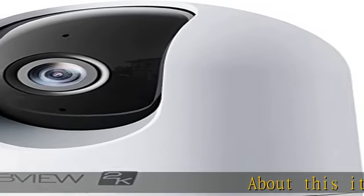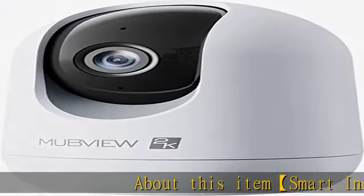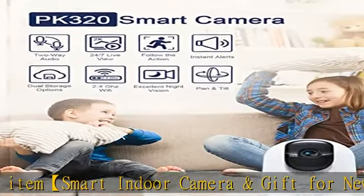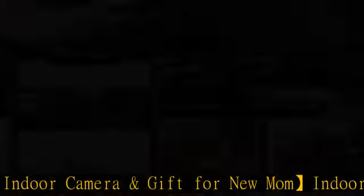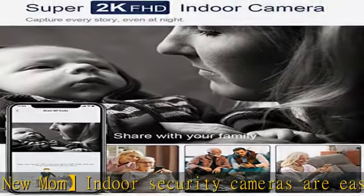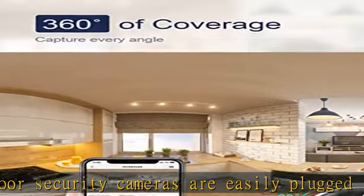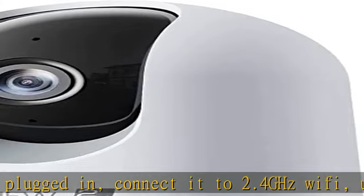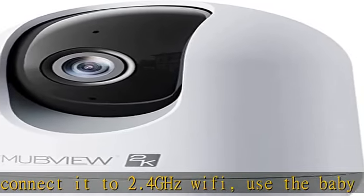About this item: smart indoor camera and gift for new mom. Indoor security cameras are easily plugged in, connected to 2.4 GHz Wi-Fi. Use the baby monitor with Wi-Fi home camera and audio to view your baby having sweet dreams on your phone app. The whole setup only takes 3 minutes, and it's an excellent gift for a new mom.